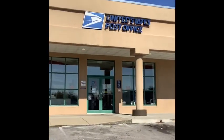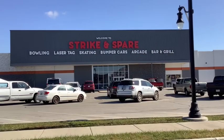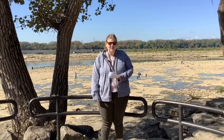Here's the United States Post Office across the street from the Green Tree Mall in Clarksville. Looking to have a family fun night? Come on down to Strike and Spear here in Clarksville, Indiana.